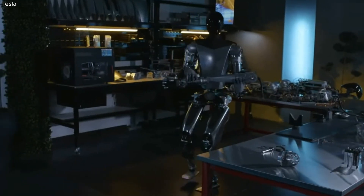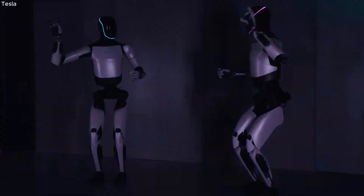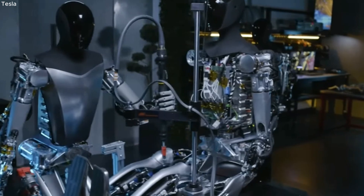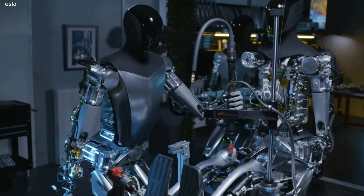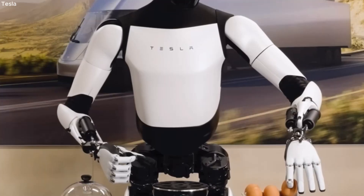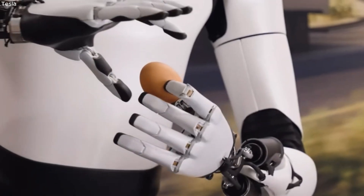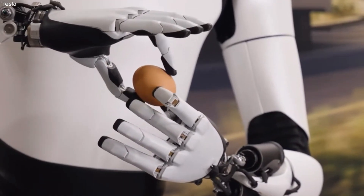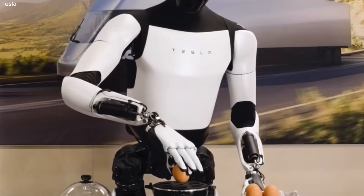These robots showcased an impressive capability to accomplish complex tasks with their fingers — whether delicately picking up a piece of cloth, manipulating a cable, or maneuvering an arm — with precision and adaptability. Additionally, the humanoid is shown delicately moving eggs from a carton to an egg boiler, a task facilitated by its new hand featuring tactile sensing on all fingers, as highlighted by the electric car maker.